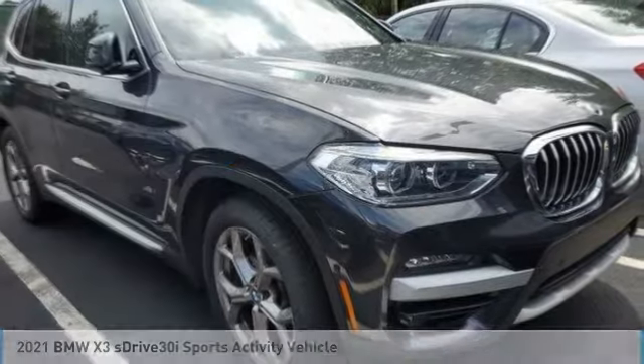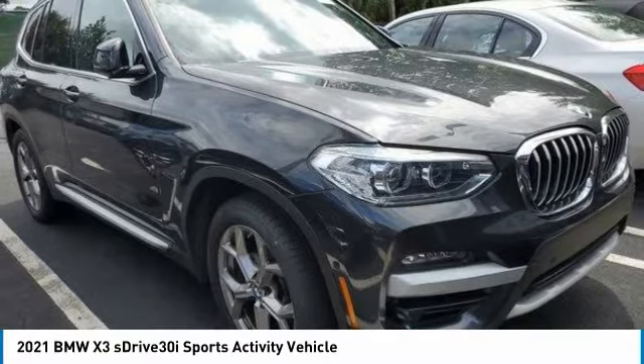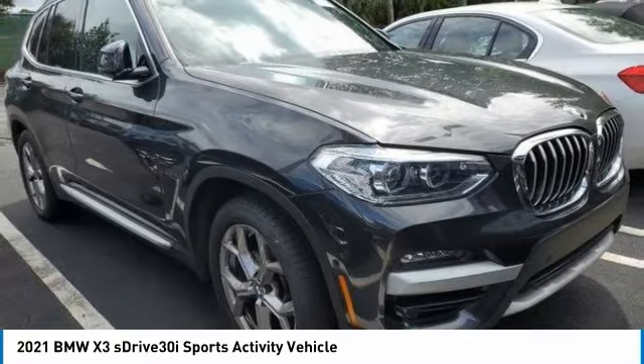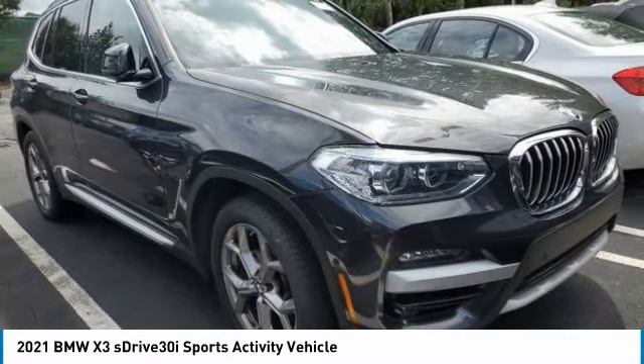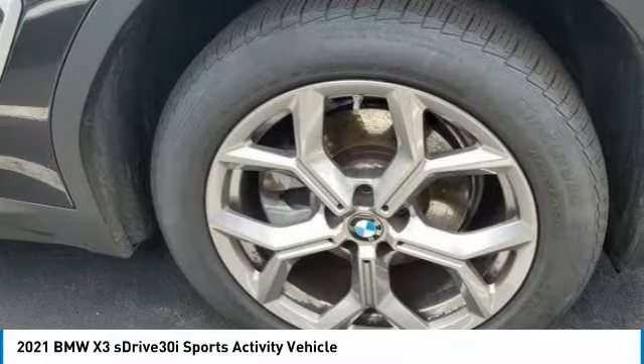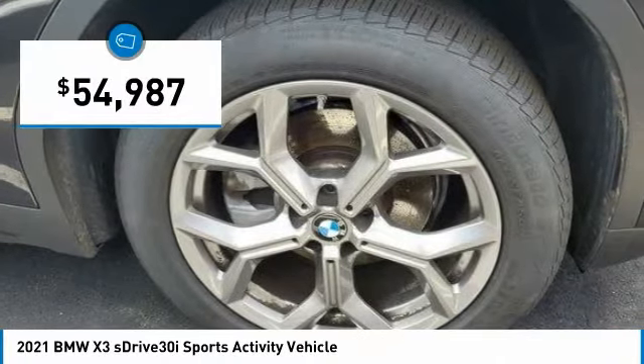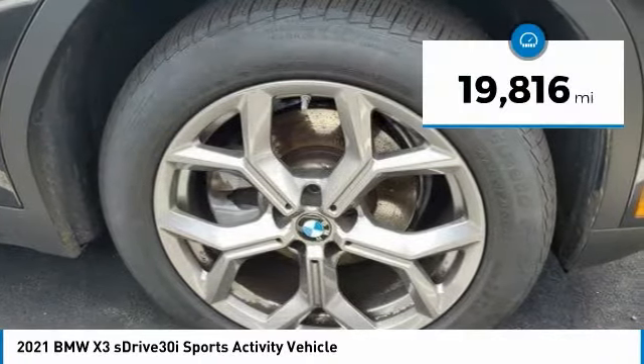Test drive the 2021 BMW X3. The BMW X3 builds on the success of the original by developing its core competencies while adding new technology to establish new benchmarks for agility, efficiency, and comfort, and is priced below $55,000.